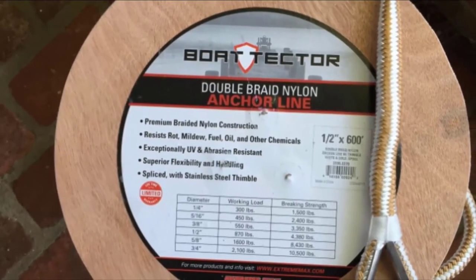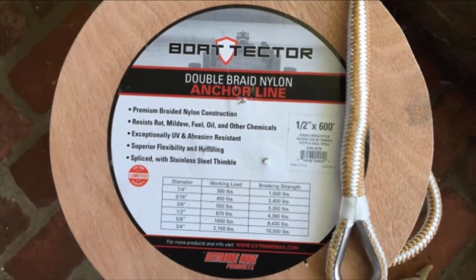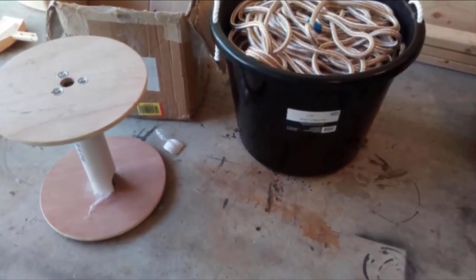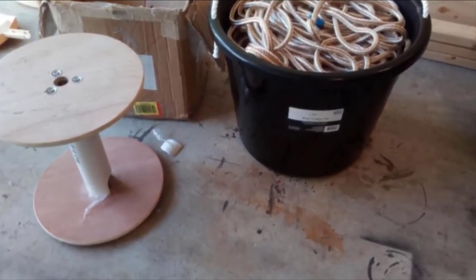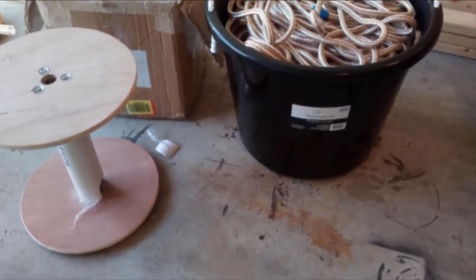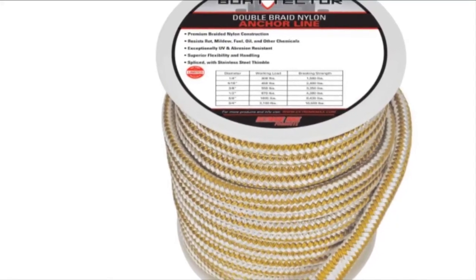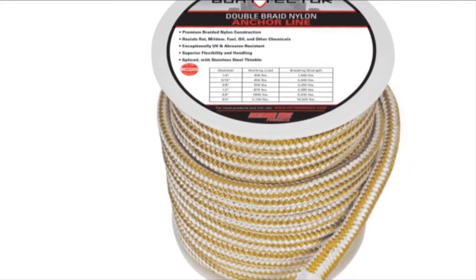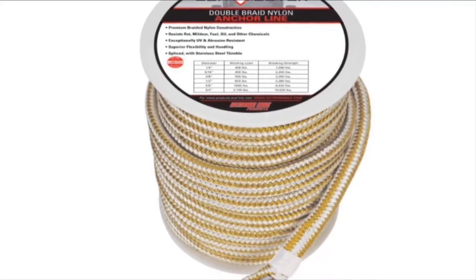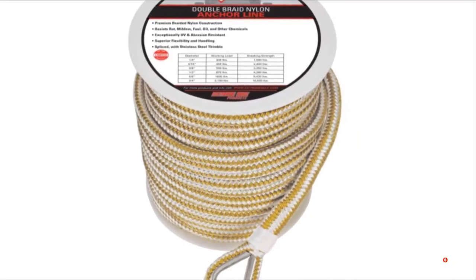By the same token, this comes complete with a stainless steel thimble located on one end, with the other end specifically built to splice together. This is good at unraveling and makes fastening anchor line sealing tasks easy to handle. Also, since this is made with double braid, it is highly ideal for docking, ensuring maximized shock absorption and reduced stretch. It can be handled easily and is a more excellent choice compared to other synthetics. It is also supported by a limited lifetime warranty. If this is your desired product, please check the link in the description below.